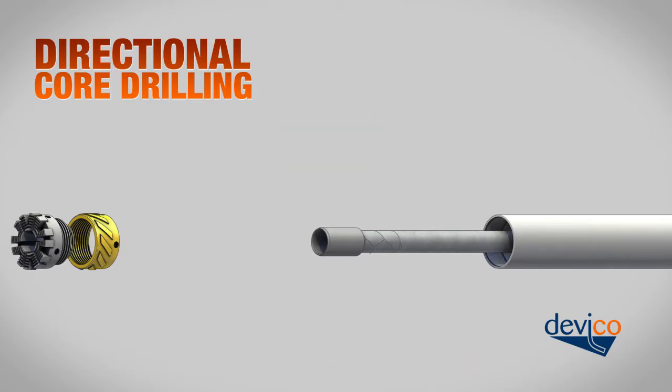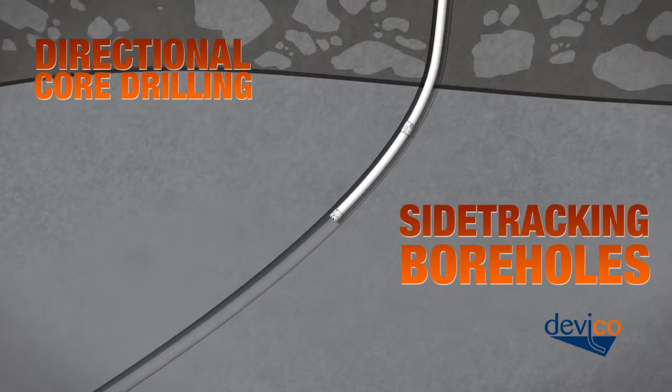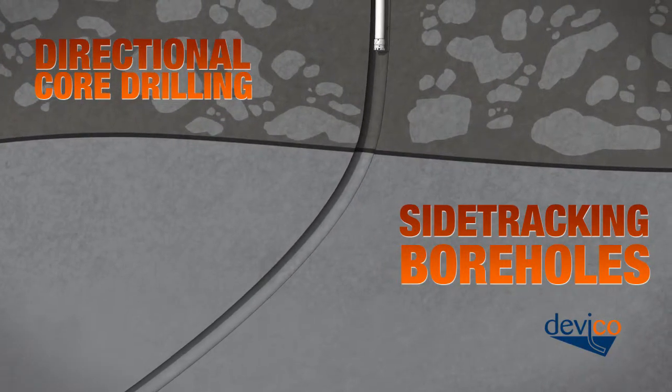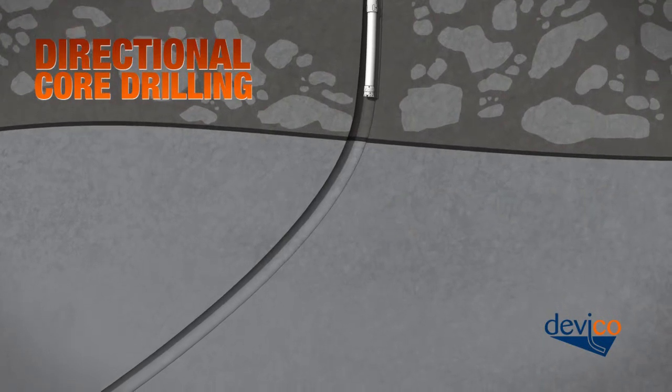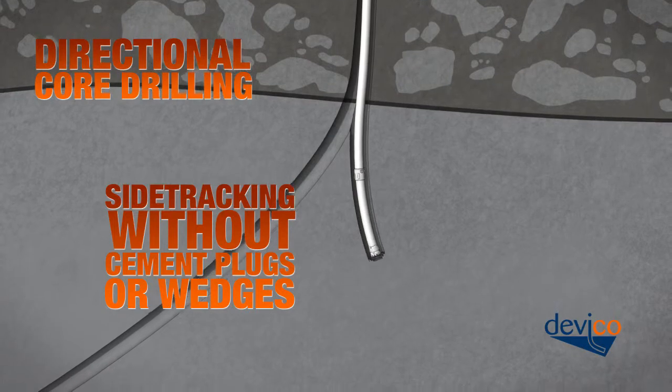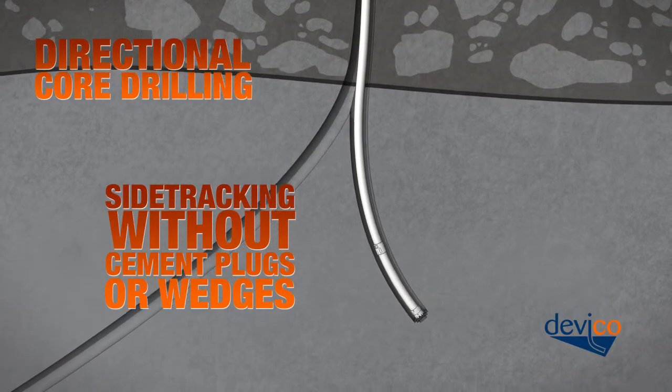When the first hole is finalized, it can be side-tracked and used again to steer towards a second target. Side-tracking is easily performed by cutting straight in a curved section of the first hole. By using this method, no wedges or cement plugs are necessary.